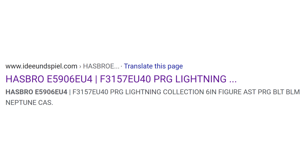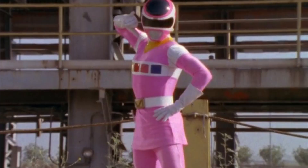This actually might be a Wave 11 figure, which is pretty insane, because Wave 11 wouldn't be out until probably December of this year at the earliest, or somewhere around that time frame. But I'll stop beating around the bush with it — BLM Neptune. BLM Neptune is the new code, which we can actually figure out specifically. BLM we know is In Space, and Neptune is pink. So this would be In Space Pink — Cassie, our In Space Pink Ranger.